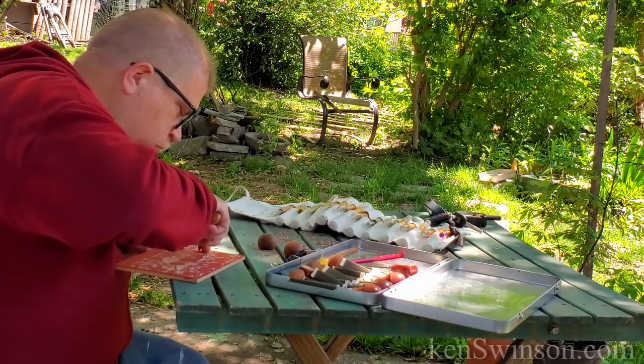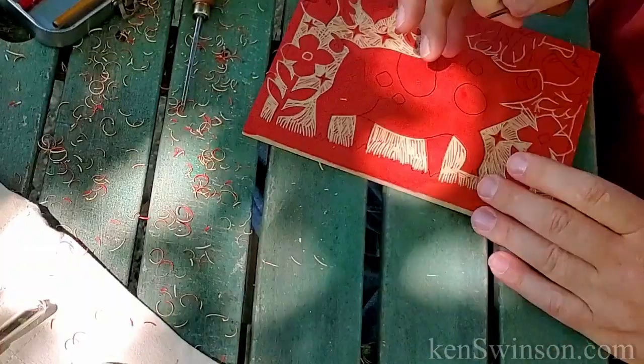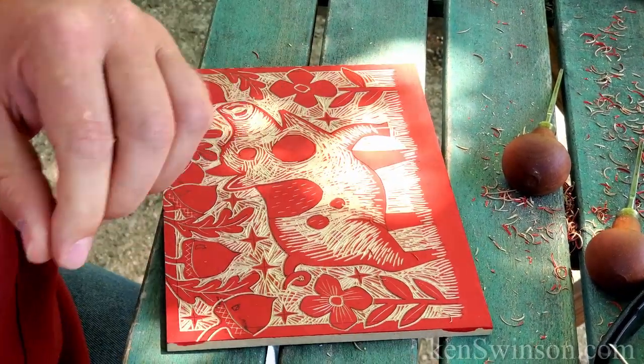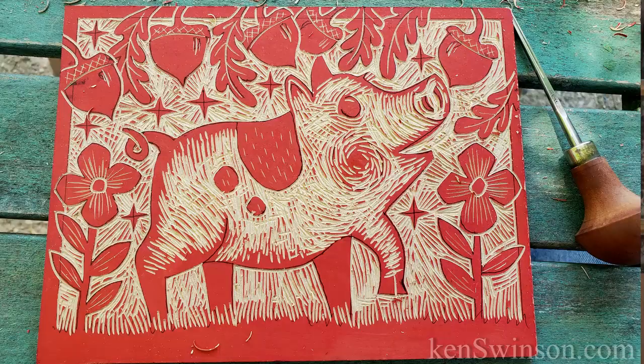I love traditional printmaking because over the last 20 years graphic arts has pretty much been dominated by computers, but this gets back to hand craftsmanship. There's something really special about making something by hand that a computer just can't replace. I'm all finished carving,